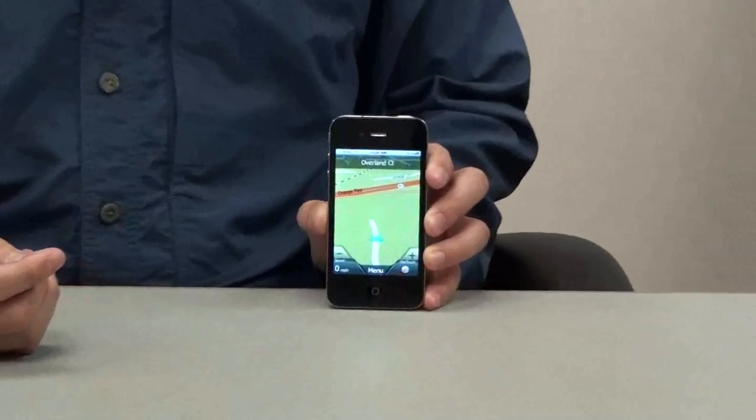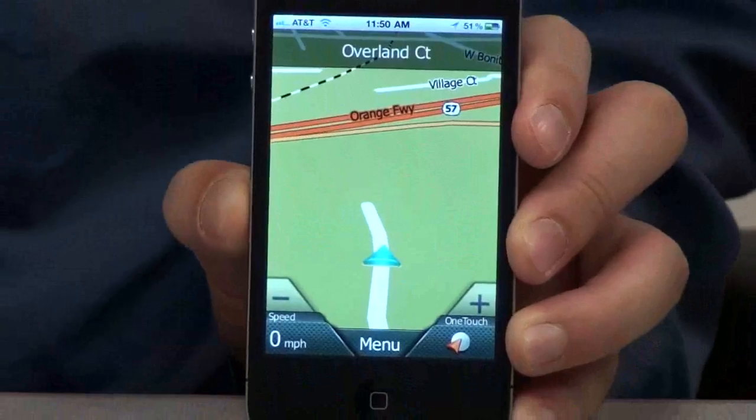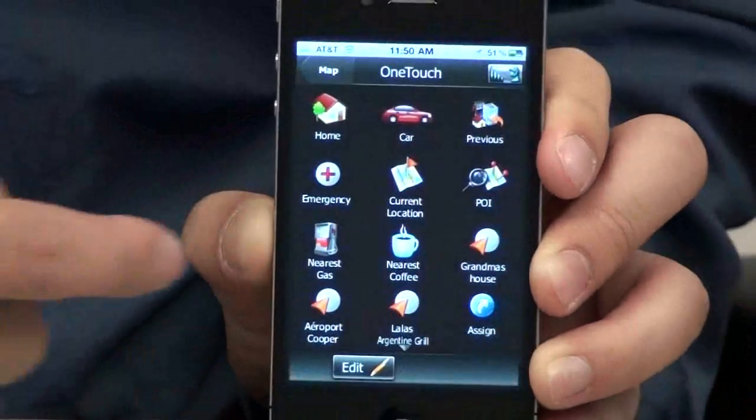Here we have our iPhone open up to the RoadMaid app. Today is Thanksgiving and I want to get to Grandma's house, so I would go to the one-touch menu and add Grandma's house.